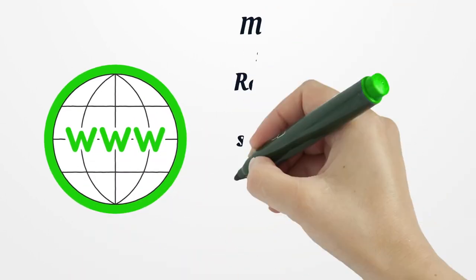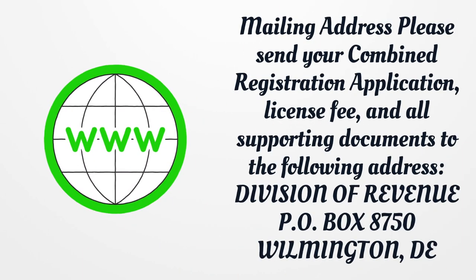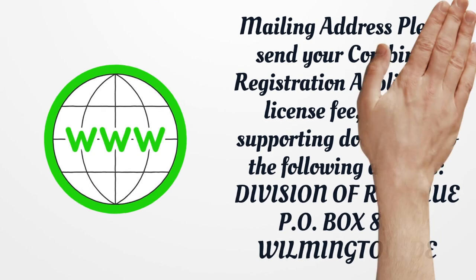Mailing Address: Please send your combined registration application, license fee, and all supporting documents to: Division of Revenue, P.O. Box 8750, Wilmington, DE 19899-8750.